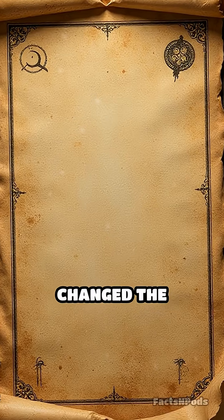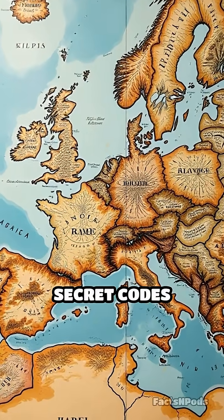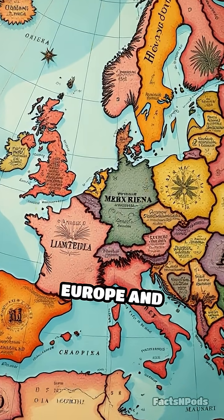Have you ever wondered how hidden messages changed the course of history? Long before computers, secret codes played a crucial role in intelligence gathering across Europe and America.